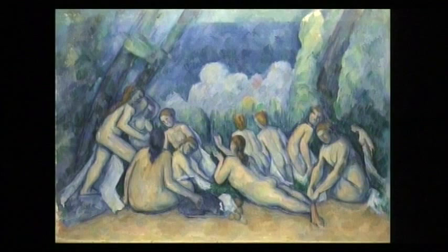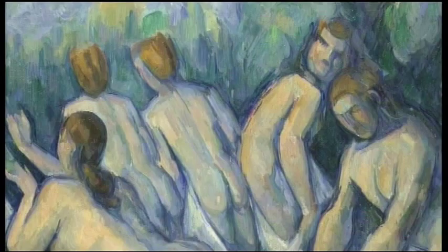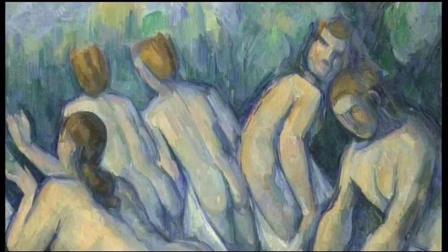Cézanne's bathers certainly anticipated and inspired important future developments. It was exhibited in 1907, the year after his death, and both Matisse and Picasso saw it. Picasso was interested in the way that Cézanne reduced his subjects to geometric forms. He may also have noticed that some of Cézanne's bathers are shown from slightly different viewpoints — he used multiple lines around the edge of this figure's body and showed more of her back and bottom than you could have seen from one viewing position.